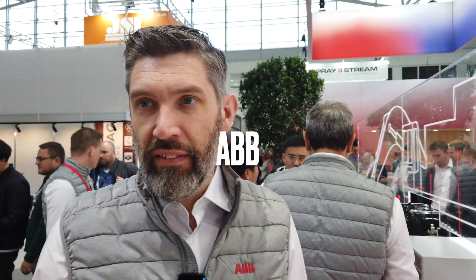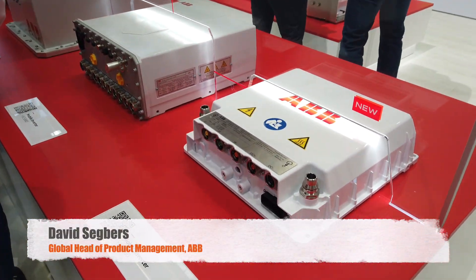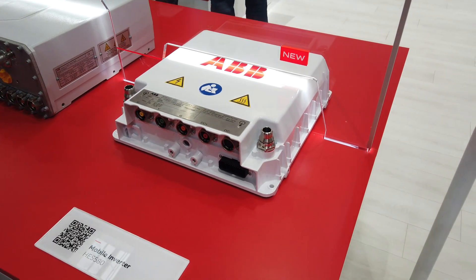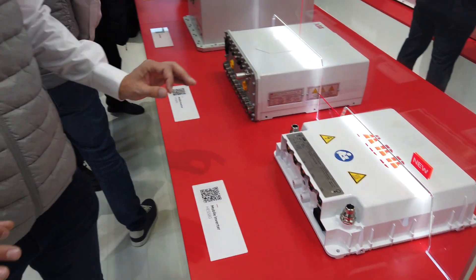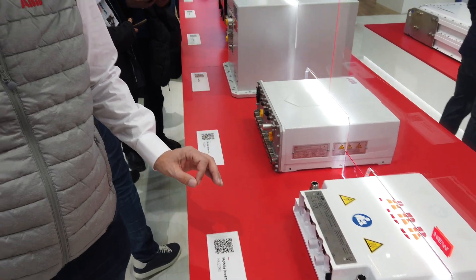Here we have our HES 518 inverter — probably one of the biggest innovations from us, and maybe even in the complete market for mobile machine electrification. This is the first three-level inverter on the market. It comes with a three-level topology that reduces the harmonic losses in the motor by up to 75 percent. It's the most motor-friendly drive you can have, due to its nice current output form compared to a two-level inverter.